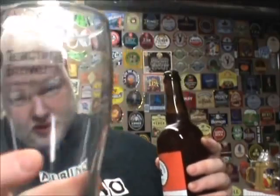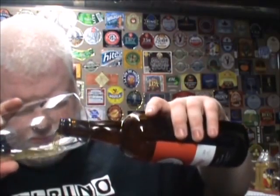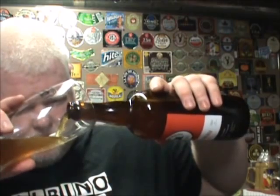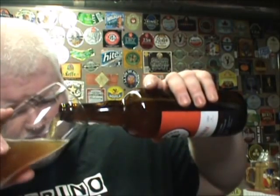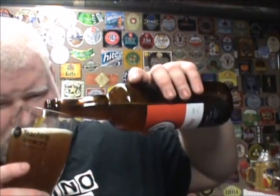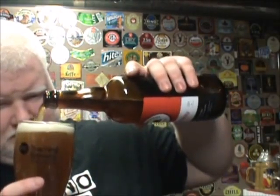Now, the regular IPA was 70 IBU and it really didn't have much of a hop kick. So I'm curious what this is gonna be like. I'm just gonna drink it out of the standard pint glass from Niagara College.